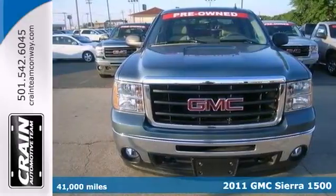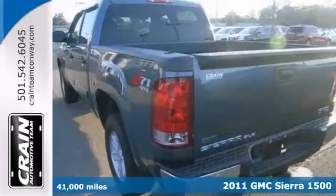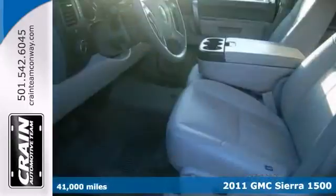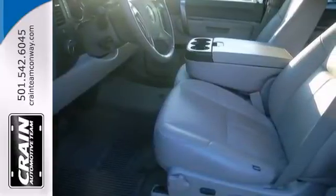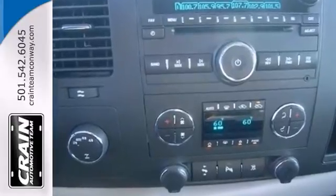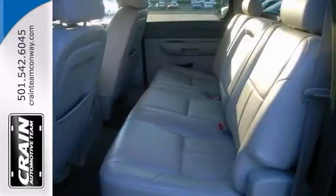At home or in the country or in the city, this four-wheel-drive 2011 GMC Sierra 1500 has been wonderfully refined to handle any occasion. It has smooth steering, superior acceleration, and a supple ride, which are just a few of its qualities.